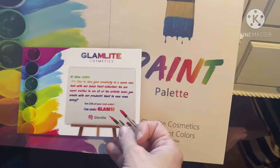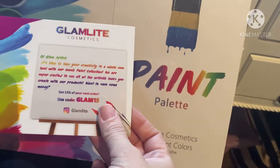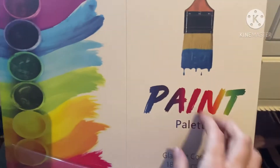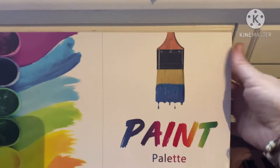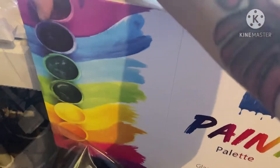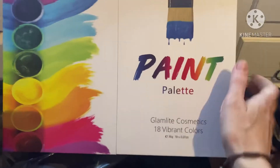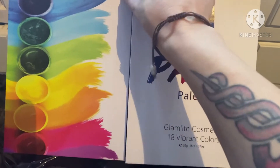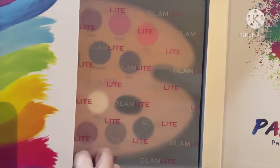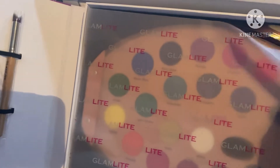Hey guys, so this is the palette I'm talking about. It is brand new — I haven't even opened it. Let's go ahead and jump right in and I'll show you the colors. I'm really excited about this thing. I'm super excited, let's check it out.